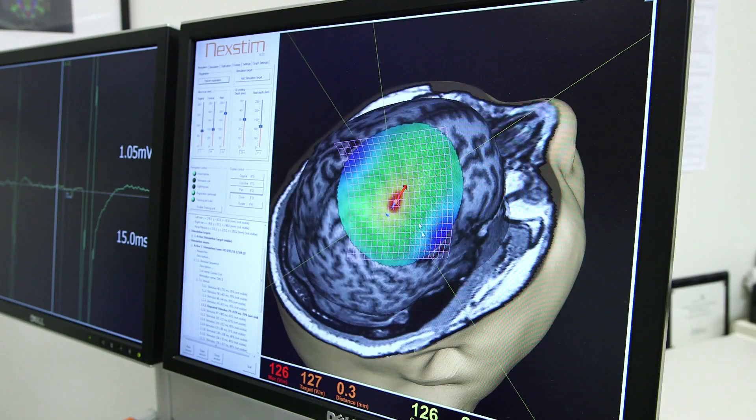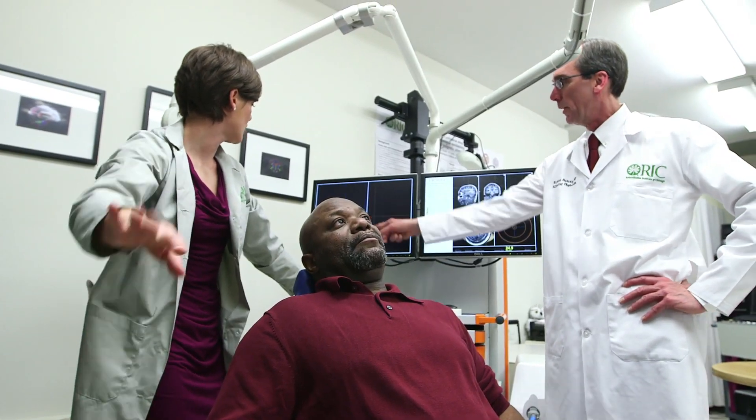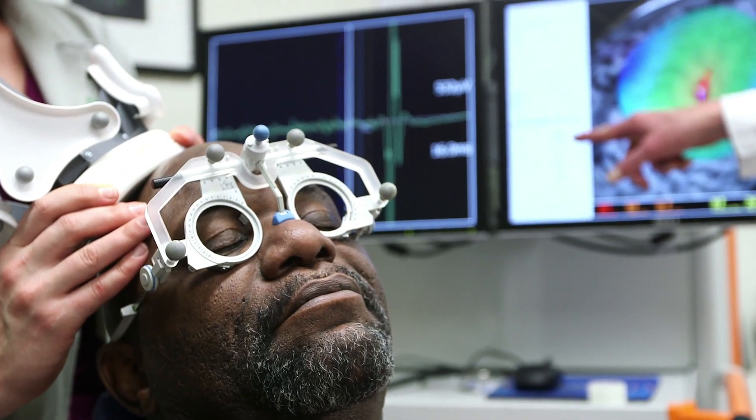A stroke results in an injury to a particular area of the brain. When we're talking about individuals that have difficulty using the motor area of the brain, what we've found is that there are areas of the brain — usually where the lesion is — that are less active than they used to be, and there are actually areas of the brain on the opposite hemisphere, the healthy area, that are more active than they used to be.